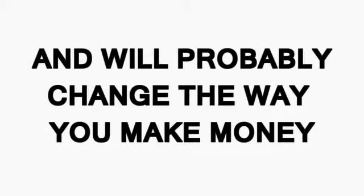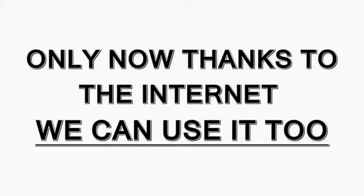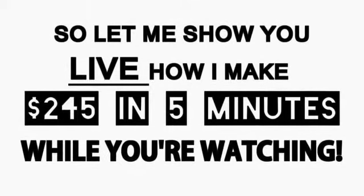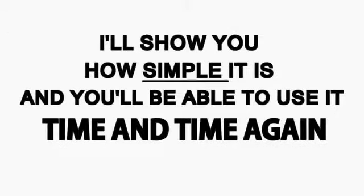Want to see how I make two hundred and forty five dollars in under five minutes? This won't take long and will probably change the way you make money forever. This is not some get-rich-quick scheme — this is a 100% legit system that serious investors have been using for years. Only now, thanks to the internet, we can use it too. Let me show you live how simple it is.